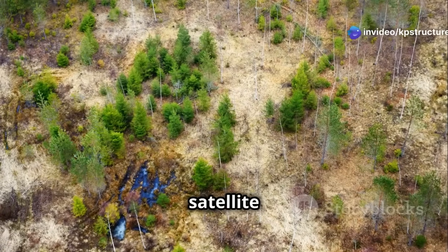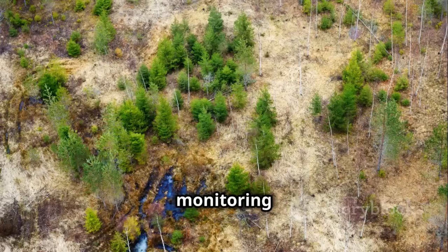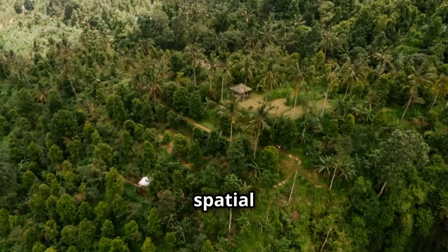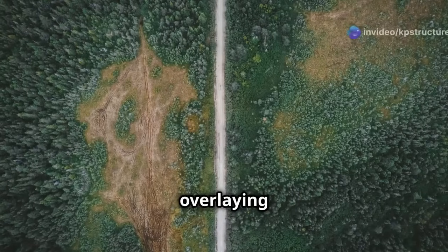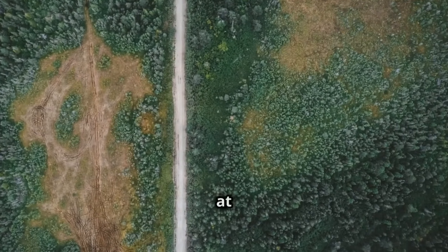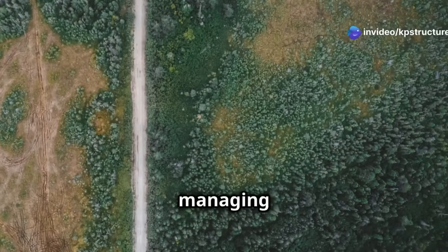By analyzing multi-temporal satellite imagery, we can track changes in forest cover, identify areas of deforestation, and assess the health of our forests. This continuous monitoring is essential for early detection of environmental issues. This information can then be integrated into a GIS platform to create detailed maps and conduct spatial analyses. These maps are invaluable for planning and implementing conservation efforts. By overlaying forest cover data with other relevant layers, such as protected areas, logging concessions, and road networks, we can identify areas at risk of deforestation and develop targeted conservation strategies. This holistic approach ensures that we are not only protecting our forests, but also managing them sustainably.